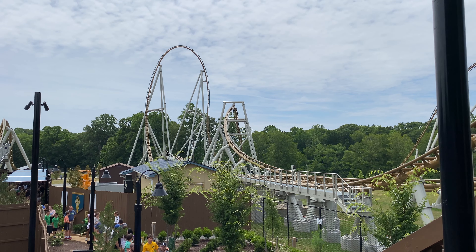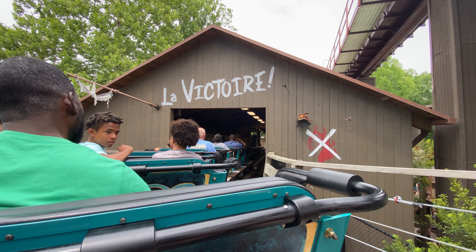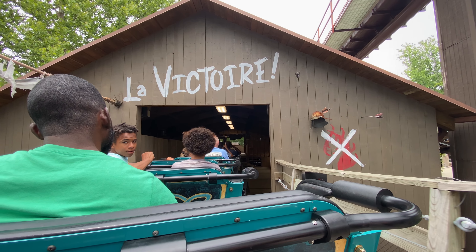I knew I needed to come back later for a back row ride, but from there we headed towards a restaurant called Trapper's Smokehouse to grab some food before we hit up Invader. Invader was a cute little GCI that had some bite to it, some nice pops of airtime and some typical GCI twists and turns, but nothing too crazy.